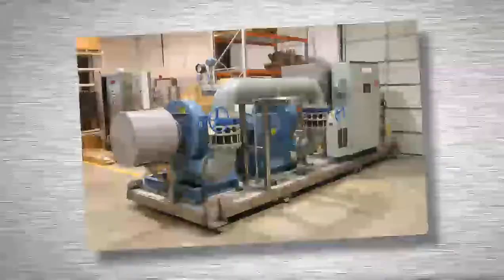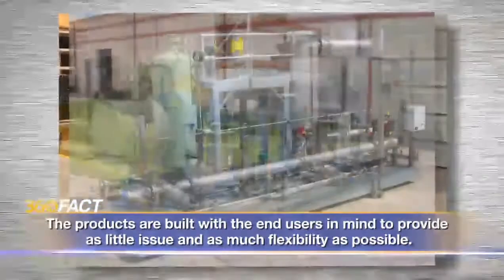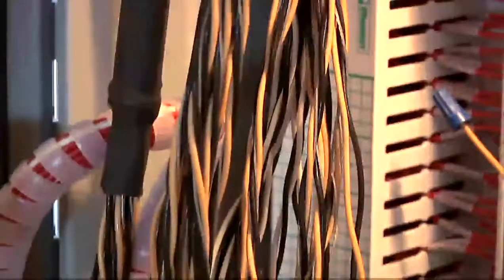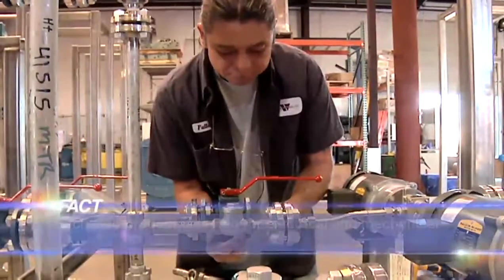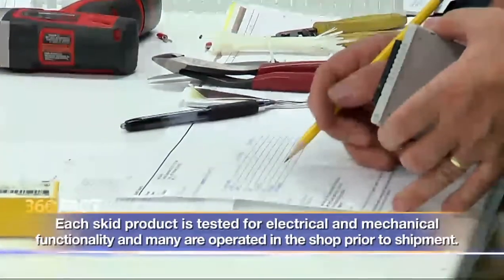Call it the heavy metal version of plug and play. Basically a skid is a steel structure that we bolt off-the-shelf components onto. It lasts longer, less maintenance for the customer down the road. We can save probably two weeks' time building the skid completely out of stainless steel because we do the wiring, we do the plumbing, and we test it before it leaves here so our customer doesn't have to worry about whether or not it's going to work when it gets there.